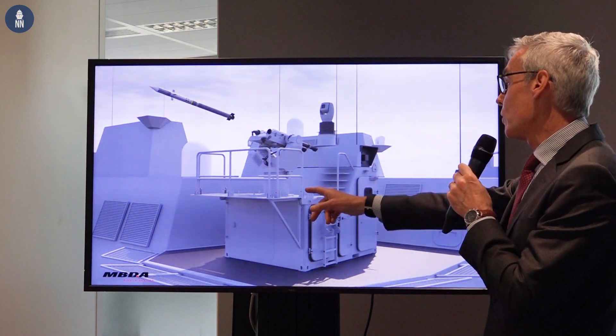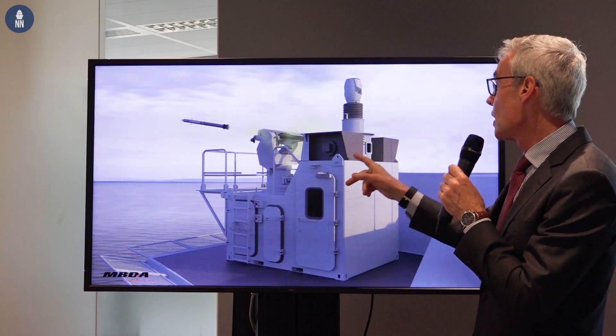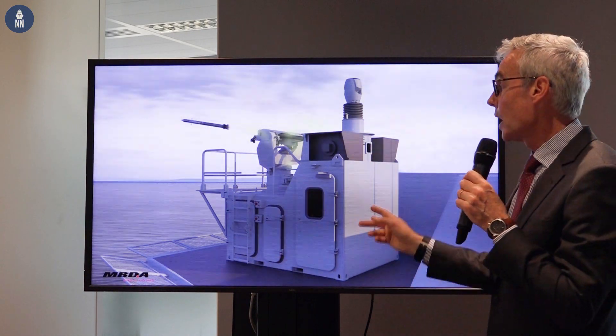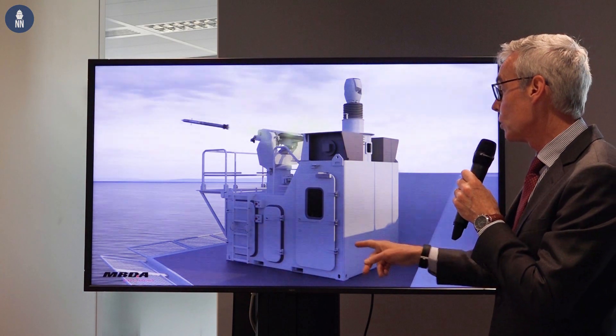SPIM is developed on existing building blocks because we are using the SIMBAD remote control, and we associate the SIMBAD with an infrared surveillance capability. The whole system is autonomous and is operated by two operators who are located inside the container.